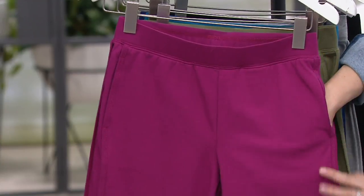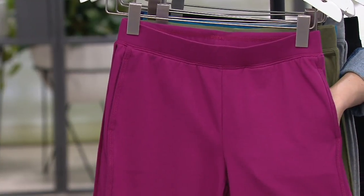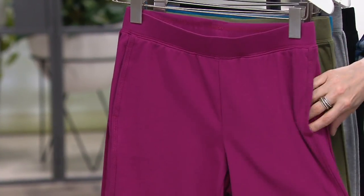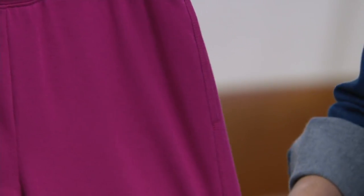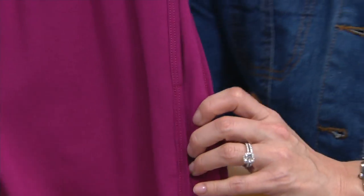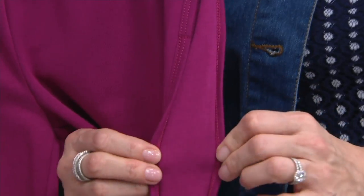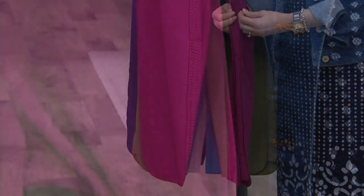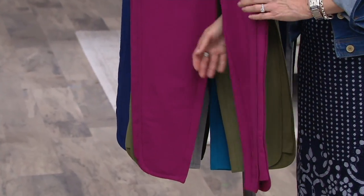These are going to be a pull-on pant. Gary Gobin knows we love pockets, so you're going to find two front pockets right along the seam — not adding any extra bulk. And we'll mention that 23-inch inseam. There is wonderful detail on the side of the pant — we'll see this better on the models. It almost has like a tuxedo feel, with great seaming detail that I think helps to slim and elongate the leg.